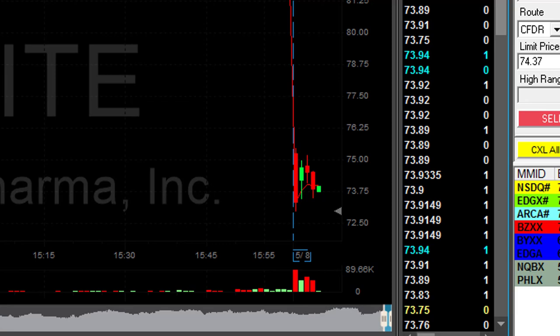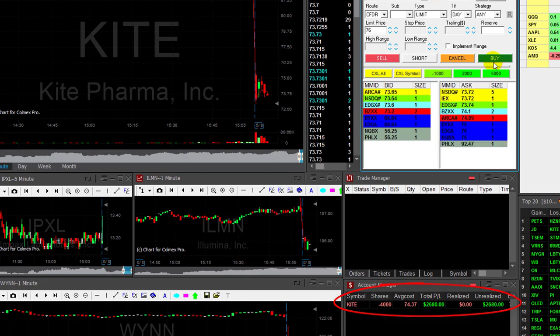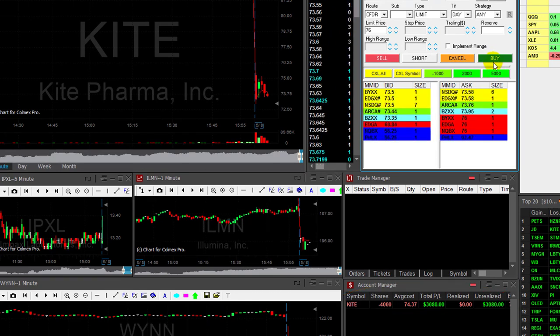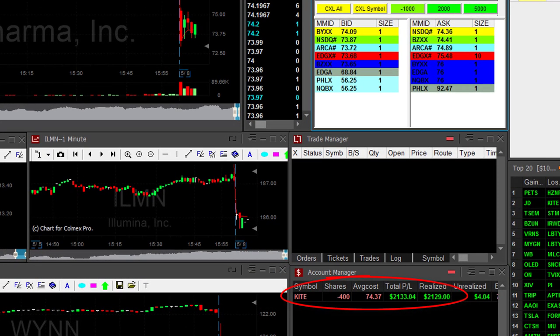We are about to take my partial. I'm up two thousand six hundred dollars right now. Come on, just a bit more — at any pullback I will cover. Covered thirty-six hundred shares. Okay, didn't quite get it at the lows but managed to take a little bit more than two grand. Great first trade.